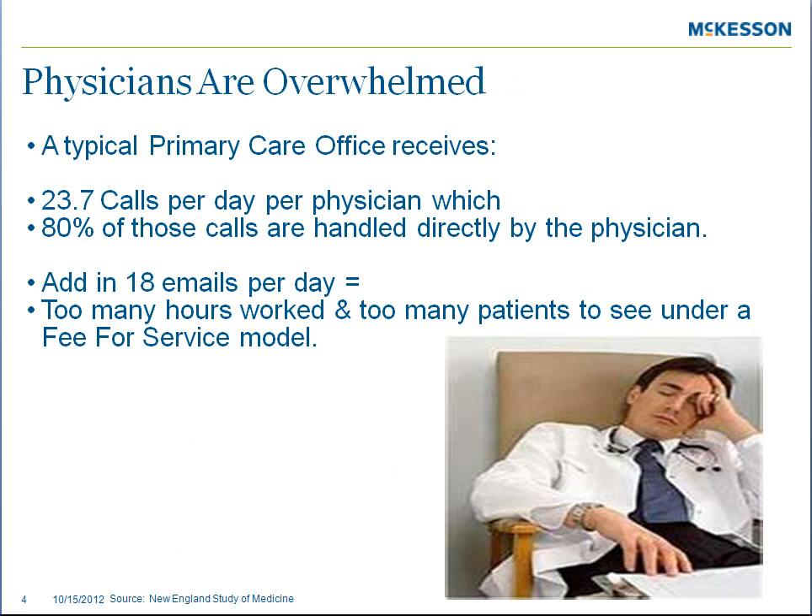A typical primary care office receives 23.7 calls per day per physician. Eighty percent of those calls require the physician's response. Add in an average of 18 emails per day and there just isn't enough time for physicians to perform high-quality medical care.